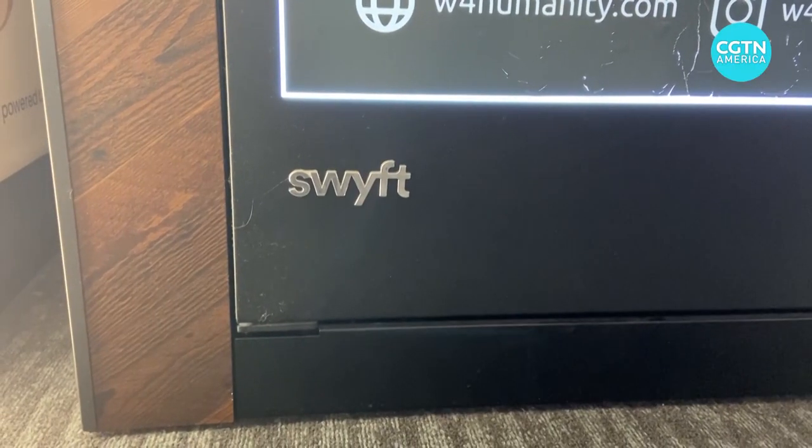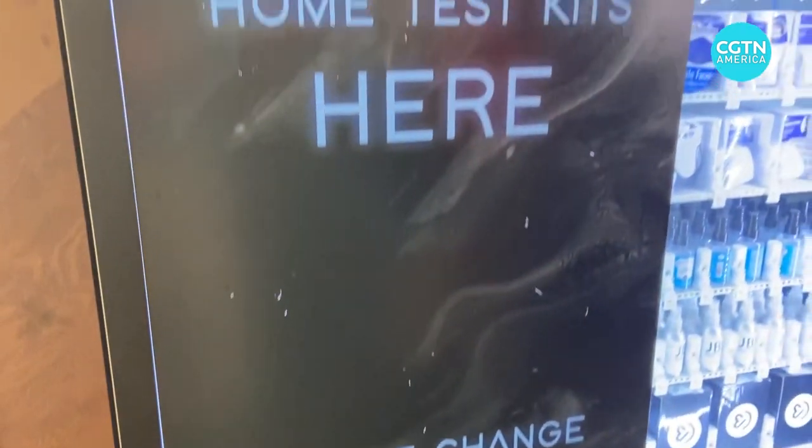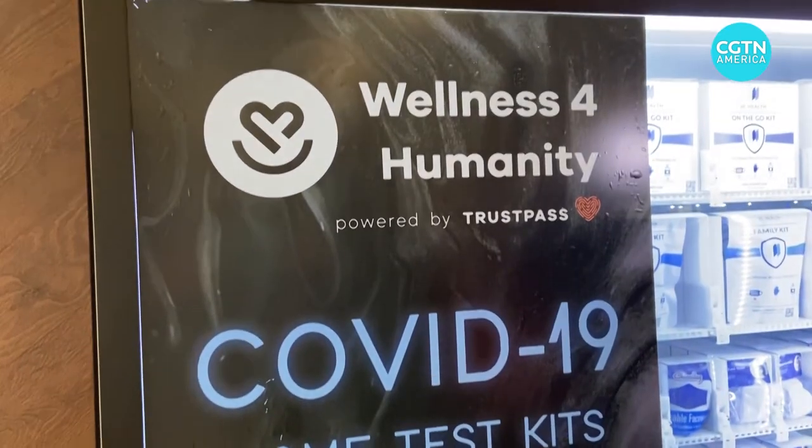It's partnering with major vending machine companies like Swift in hopes of installing a thousand vending machines over the next half year. We're actually looking to use the amount of vending machines that we're putting out there to be prepared for anything else that may arise in the future — whether that's supplies for a hurricane or another pandemic — we're creating this powerful supply chain so we always have a quick way to respond.